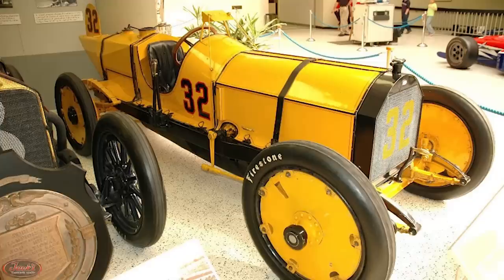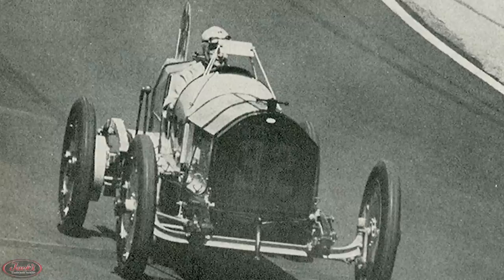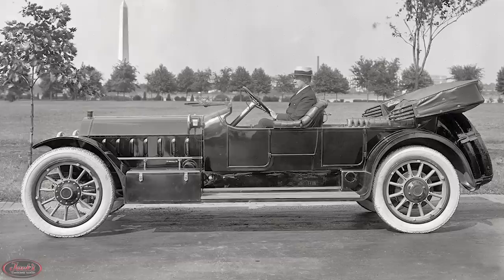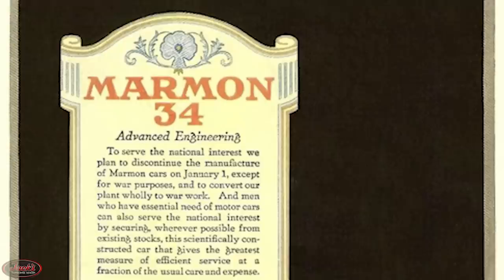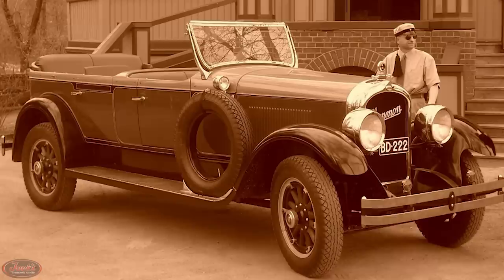Moving forward to 1913, Marmon would attempt to further capitalize on the success of their Model 32 by introducing the much more costly Marmon 48. The Model 48 was loosely designed after the Wasp, but unfortunately was a huge flop. Luckily, Marmon redeemed themselves when they later released the lightweight Model 34, which had an aluminum engine block and was far more successful.